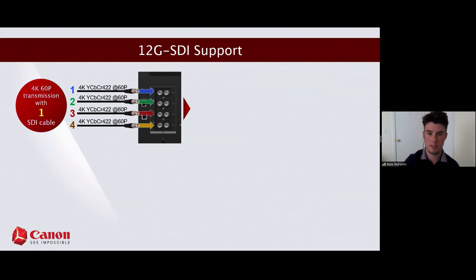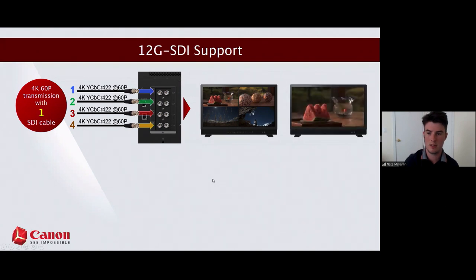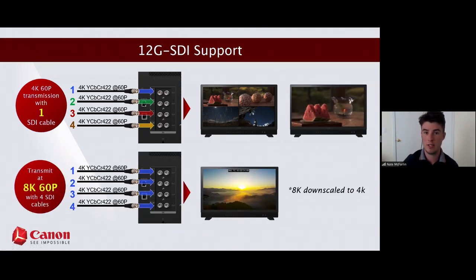12G SDI support is a game changer — one cable giving you 4K, 4:2:2 at 60fps. This also enables quad view of four different 4K signals simultaneously, with the ability to apply different image quality settings or LUTs to each quadrant. Additionally, with four 12G SDI inputs in the back of your display, you can actually enable viewing of 8K content — the panels are native 4K so it's a down-res 8K image, but it's still a panel capable of playing back 8K, which is rare.